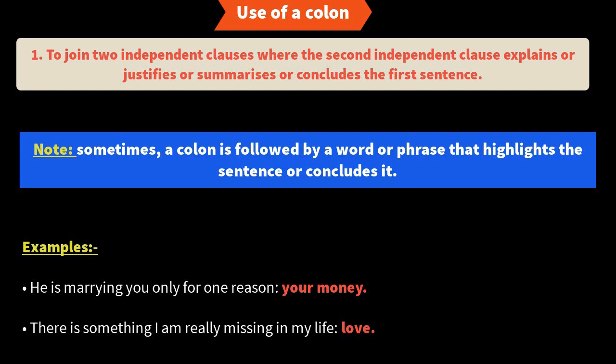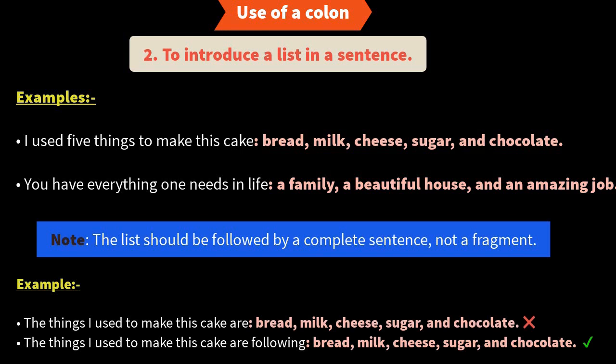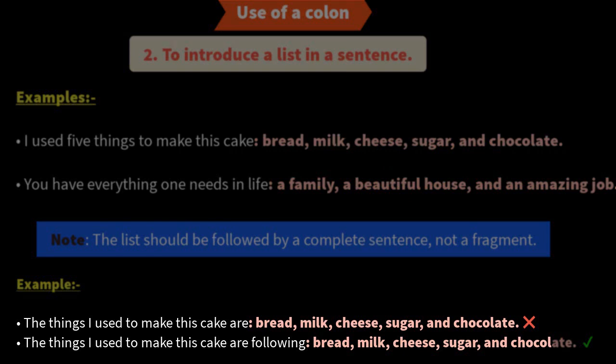Rule number two: use a colon to introduce a list in a sentence. Example: 'I used five things to make this cake: bread, milk, cheese, sugar, and chocolate.' The colon introduces the list. Another example: 'You have everything one needs in life: family, a beautiful home, and an amazing job.' An important point — the list should come after a complete sentence. So saying 'The things I used to make this cake are:' and then listing items is incorrect because it is not a complete sentence before the colon.